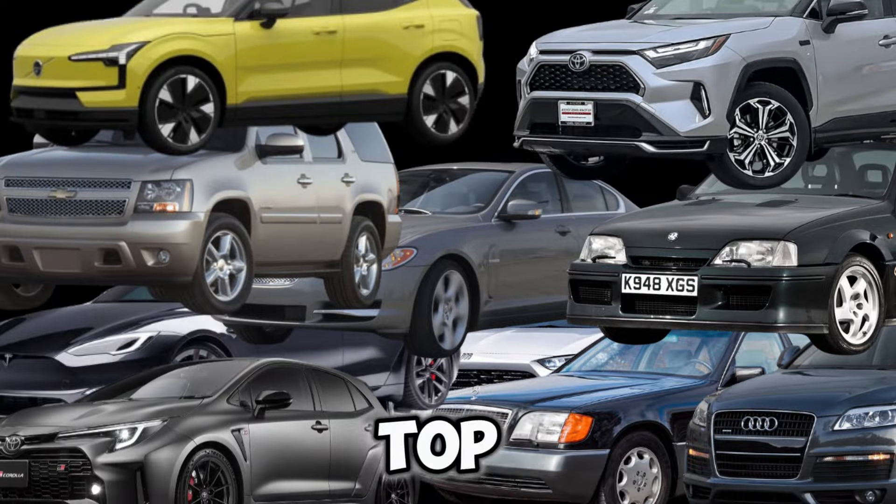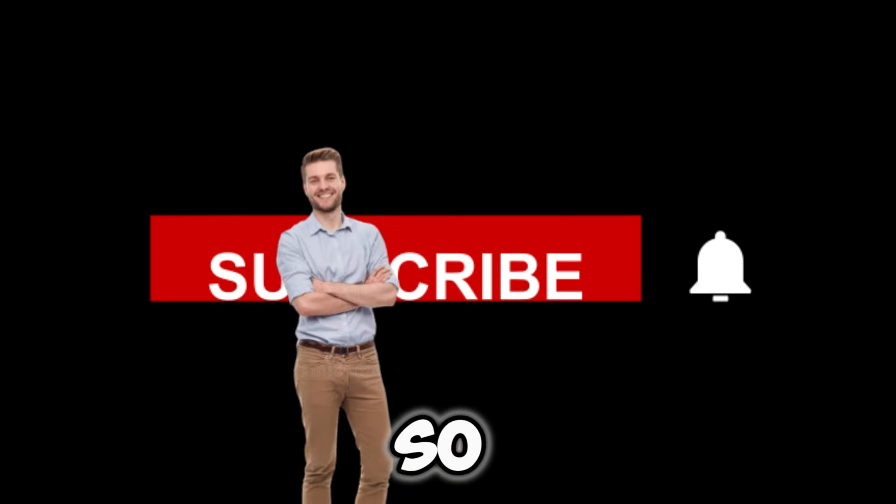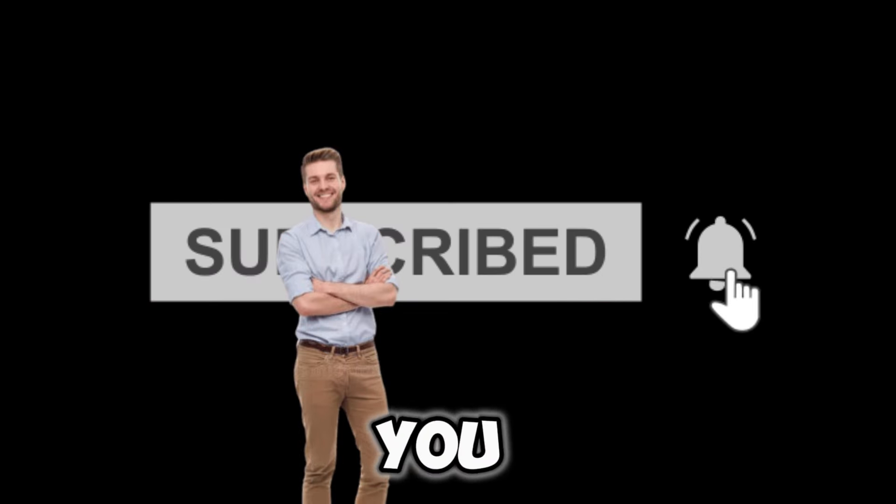Those are the top 10 cars that look terribly slow but are actually fast. Let us know if we missed something — a lot of the cars in this video were suggested by you guys. Be sure to subscribe and we'll see you in the next one.